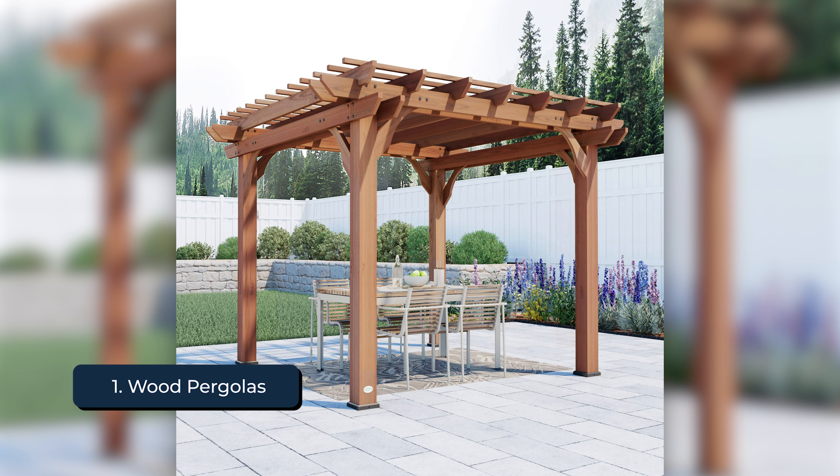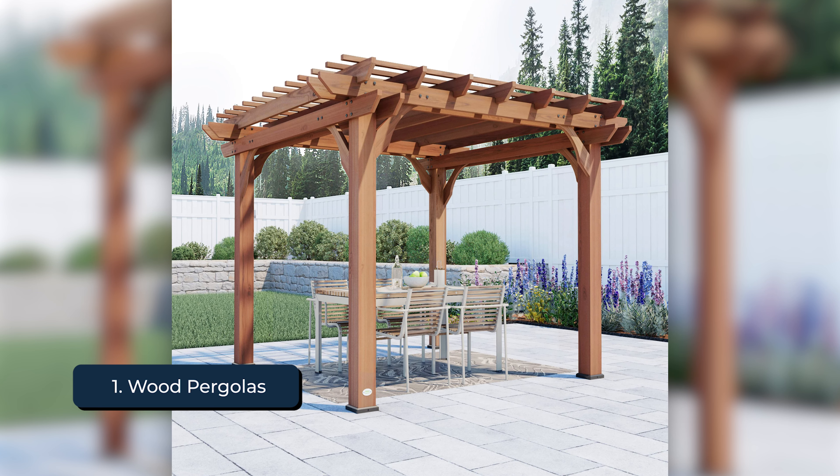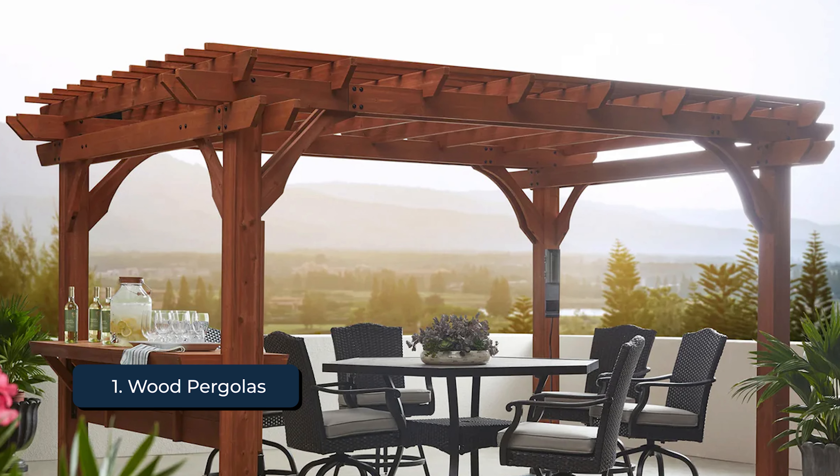Traditional wood pergolas offer a classic and timeless look that can seamlessly integrate with any landscape design. Made from materials like cedar, redwood, or pressure-treated pine, these pergolas bring natural beauty and warmth to your outdoor space.